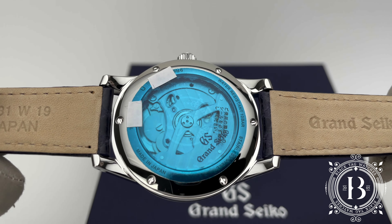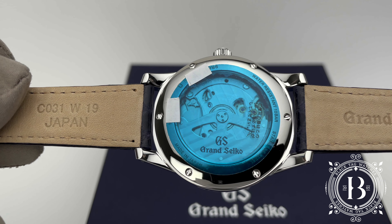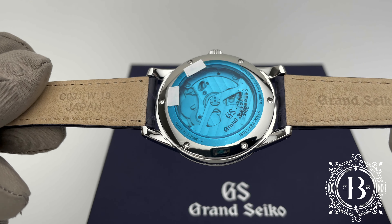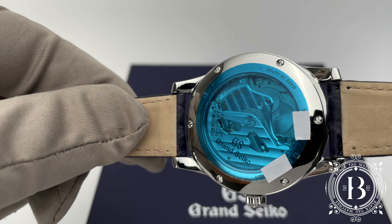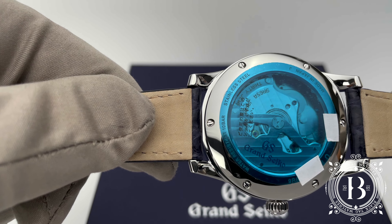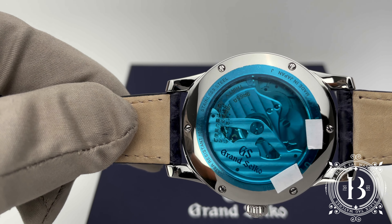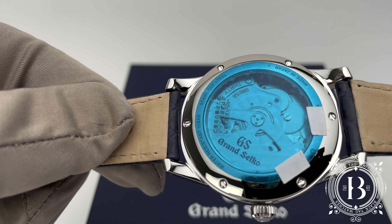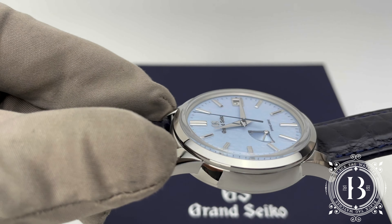And under the hood is what you expect from Grand Seiko: a high precision movement with a plus/minus one second per day accuracy. This is the Spring Drive caliber 9R65 with 30 jewels, featuring a stop seconds hand function, date quick set, 100 meters of water resistance, and 72 hours of power reserve, which is displayed on the dial.